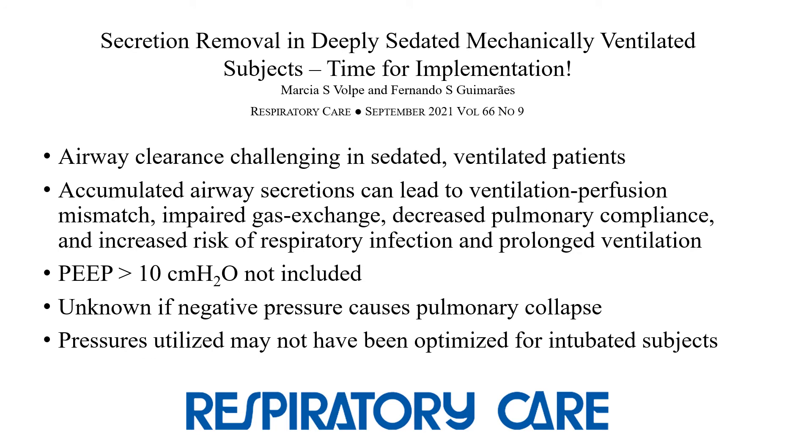The accompanying editorial by Volpe and Gameres highlighted the challenges of airway clearance in sedated ventilated patients due to the inability to produce an adequate cough peak flow to remove secretions. Ventilation-perfusion mismatch, impaired gas exchange, decreased compliance, and an increased risk of respiratory infection can occur as a result of accumulated secretions. The authors noted that since the PEEP setting was 10 or less in the group studied, it isn't known if MIE is safe for those with higher PEEP, as they may have more severe impairment of gas exchange. It is also not known if the negative pressure from MIE causes pulmonary collapse, which would further impair gas exchange and respiratory compliance. It was noted that the MIE pressures used in this study may not have been optimized for invasive use, and it was suggested to use a higher exsufflation pressure due to the narrower internal diameter of artificial airways.